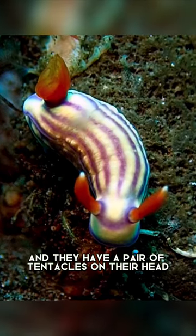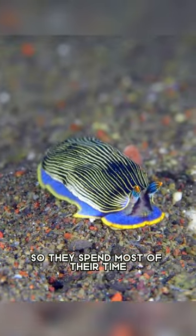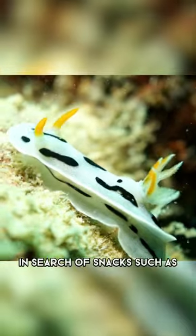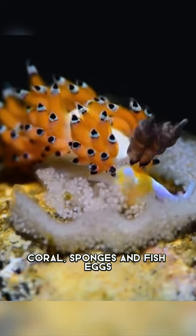They have a pair of tentacles on their head that they use to feed. So they spend most of their time sliding on their bellies around their habitat in search of snacks such as coral, sponges, and fish eggs.